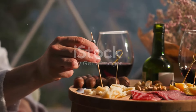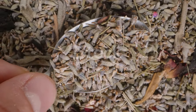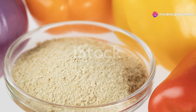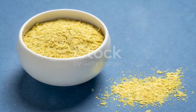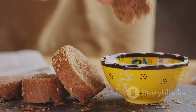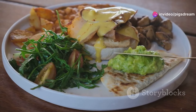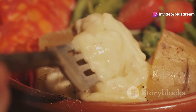For those new to veganism, giving up cheese can be tough. But fear not — nooch to the rescue. Nutritional yeast is a fantastic cheese alternative. It adds that cheesy tangy flavor we crave without the dairy. You can sprinkle it on popcorn, stir it into sauces, or use it to make creamy dips and spreads. It instantly elevates the flavor of savory dishes, giving them that cheesy goodness we all know and love.